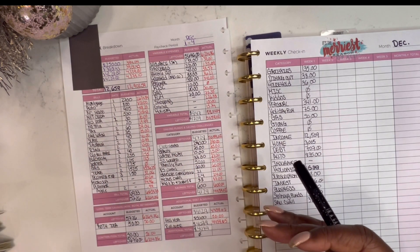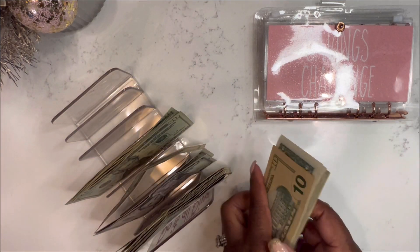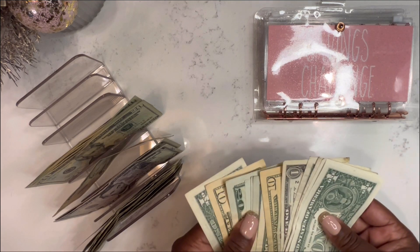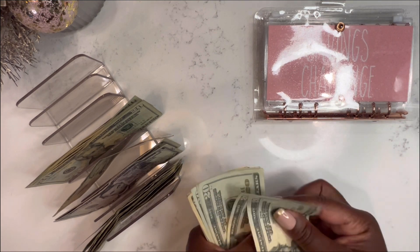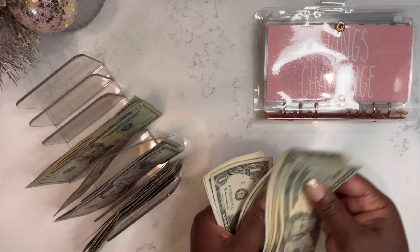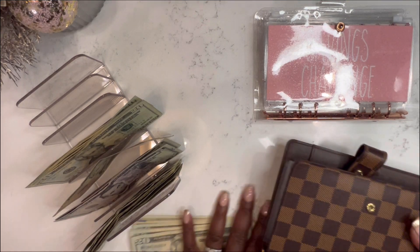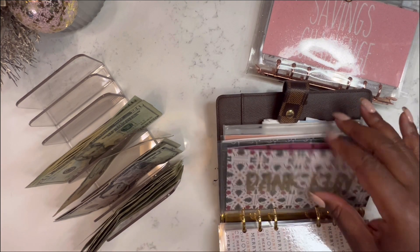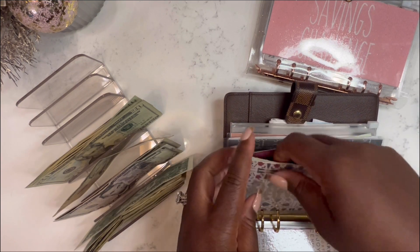Now let's talk about what we're going to do with all this cash we just pulled out of our wallet. First I want to take care of the money I owe myself. So $127 — that's what I spent on my card at some point during this first week. What I do is I just put that in this bank run envelope, so I know I need to pay myself back this $127.